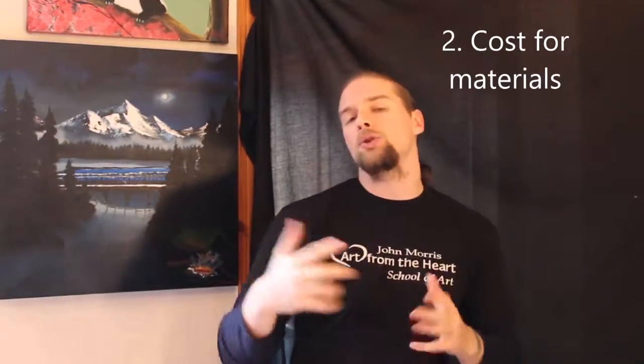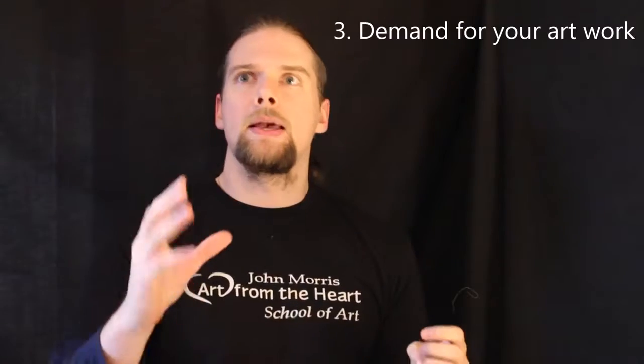The second thing you need to think about is how much does it cost to put it together. The third thing is actually how much of a demand are you in. Have you been painting for a long time or are you just starting out? If you're just starting out, it's highly likely that someone is not going to pay you £750 for a painting. I'm not saying it wouldn't happen, but it's highly unlikely. The best way to do this is to start off on the lower end of the scale.